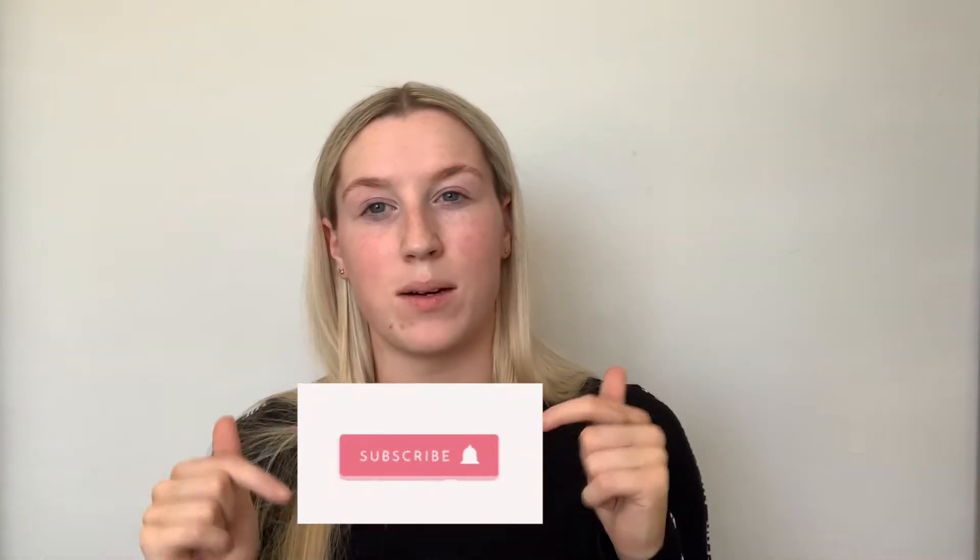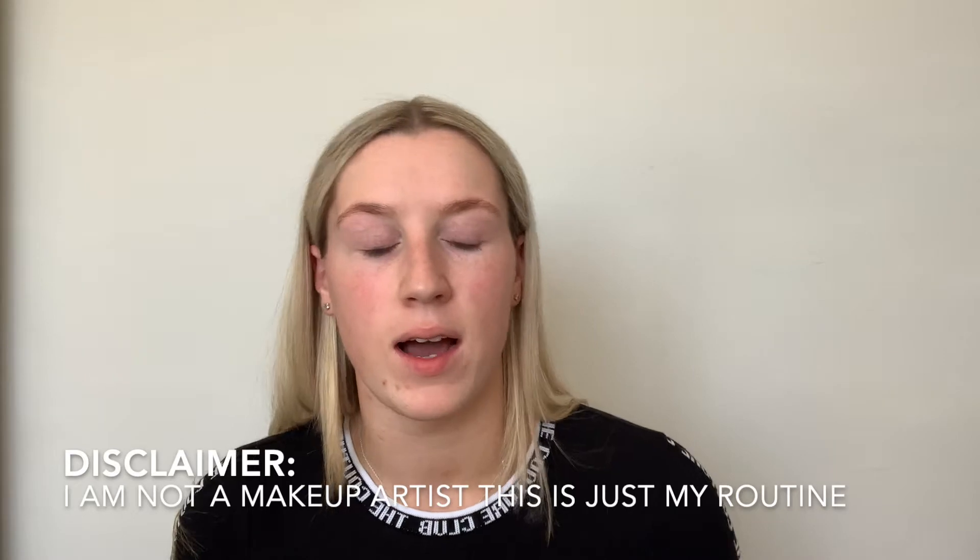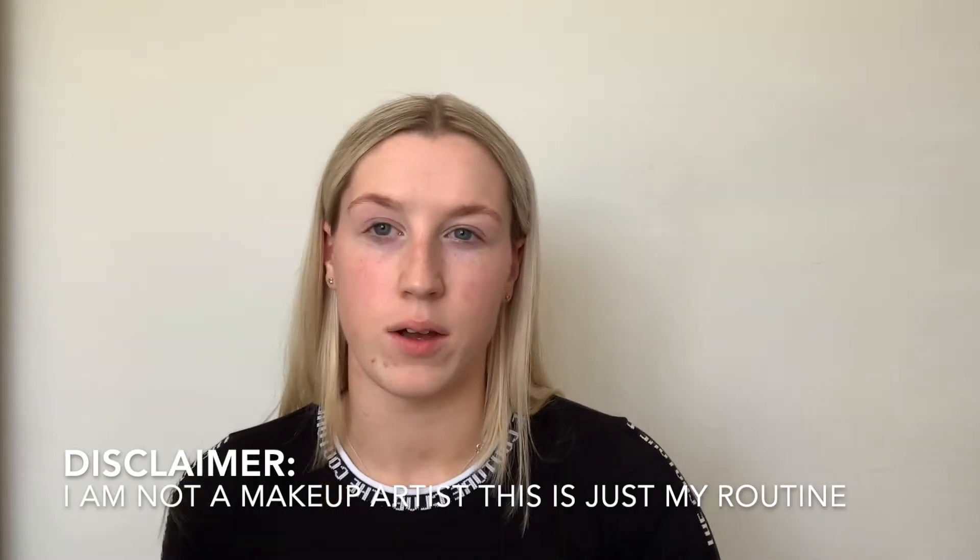Hello everybody and welcome back to my YouTube channel. Today I'm going to be taking you through my everyday makeup routine, because quite a few people have asked me for it when I've been posting stories on Instagram. If you like to see this sort of content, hit the big red subscribe button down below and go follow me on Instagram. First I'm going with my primer, after I've done all my serums and moisturiser, which are on my morning routine reel on my Instagram.